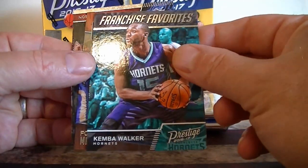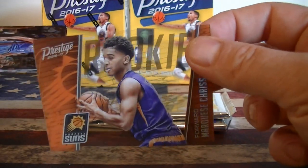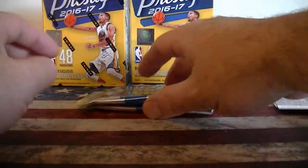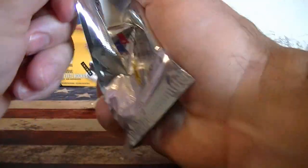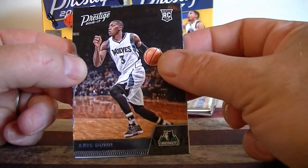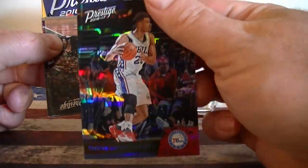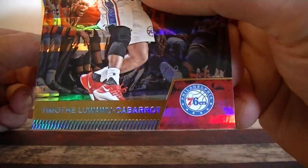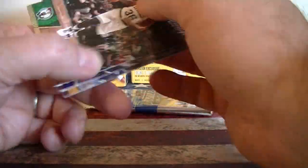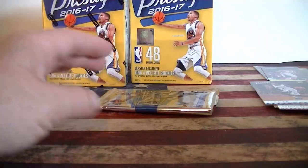Kemba Walker Franchise Favorites insert and a Chris acetate rookie. Paulson. Two more packs. Chris Dunn rookie base — nice. Third horizon rookie — very cool. Three horizons and four acetate rookies. Lardo, there we go.